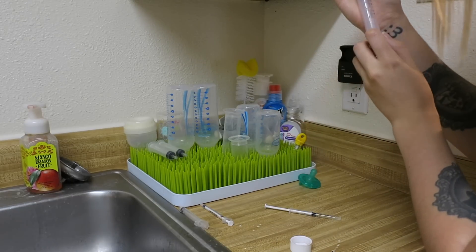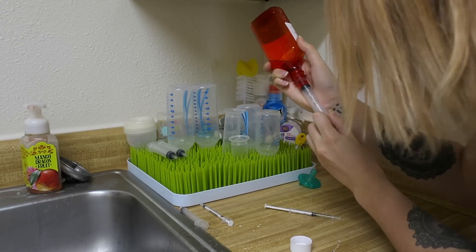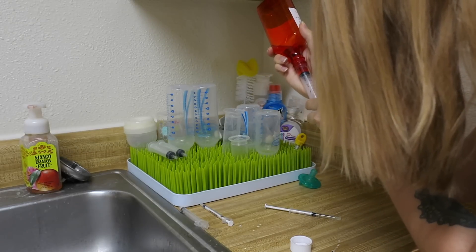This second medicine is her seizure medication. This is something that I give her twice a day, so I'll only be showing you once in the morning, because it's kind of repetitive to show you twice.